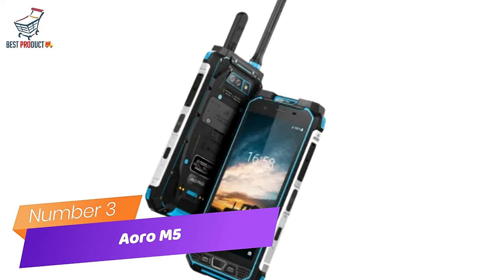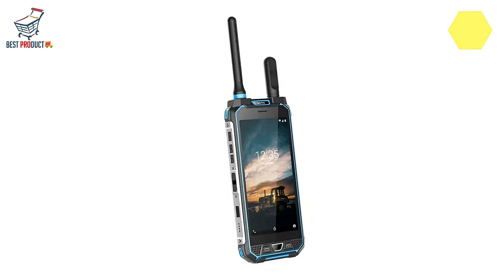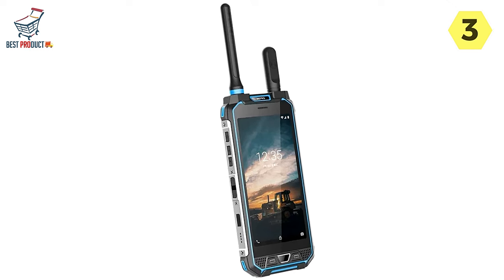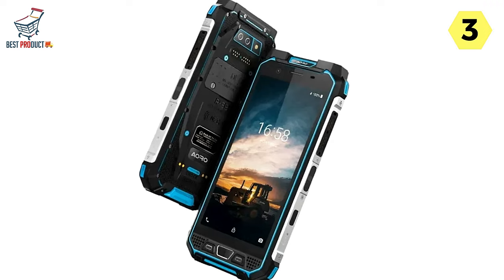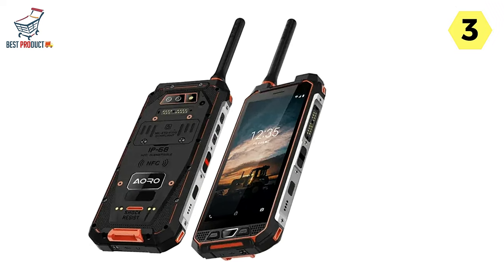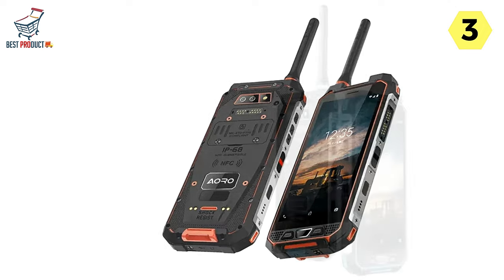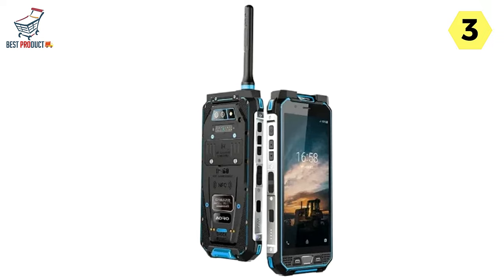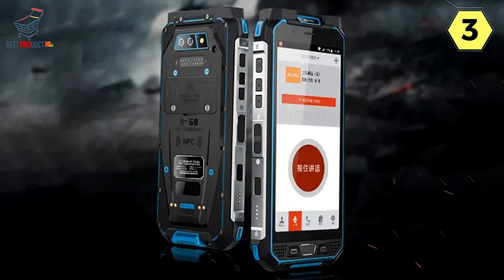Number 3: ARO-M5 Walkie-Talkie Smartphone — unleashing unmatched durability and functionality. The ARO-M5 emerges as a pioneering device that seamlessly blends the functionality of a DMR (digital mobile radio) walkie-talkie with the features of an industrial-grade phone. Boasting IP68 certification, a 5.65-inch FHD screen, and a host of innovative features, the ARO-M5 is engineered to withstand the rigors of industrial environments.